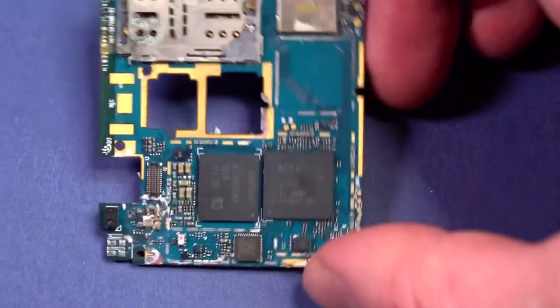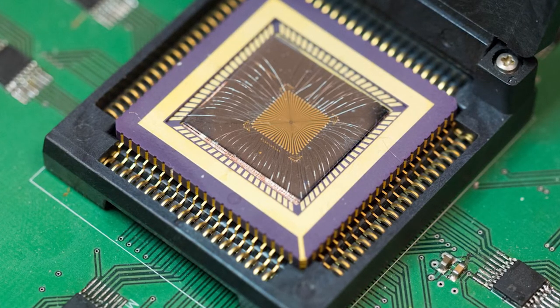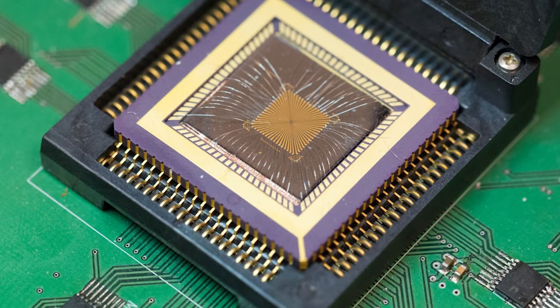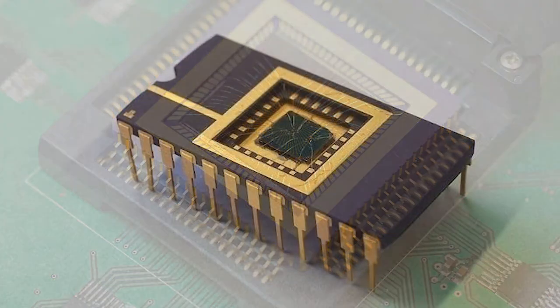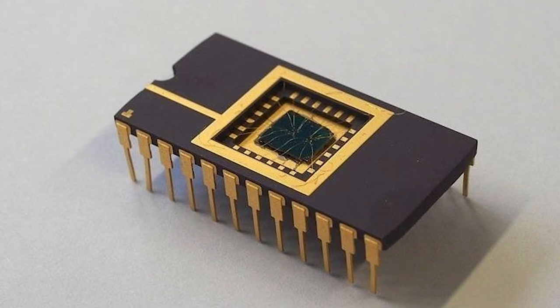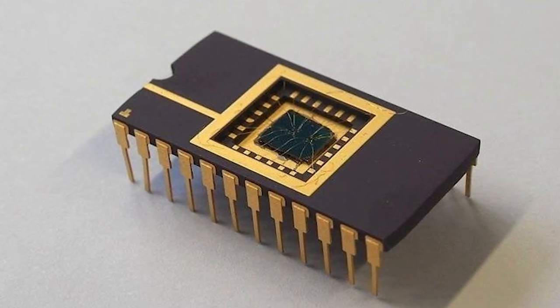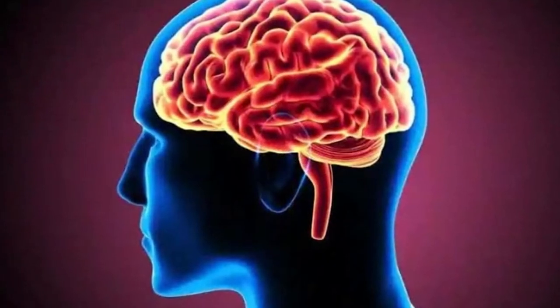The target size would be around a thousandth of a human hair, meaning these memristors would need to be developed on a nanoscale. This is because millions, if not billions, of memristors are going to be used in building a full, functioning, high-performance neuromorphic computing system. As a means of comparison, the human brain has over 100 billion neurons, or over 1,000 trillion synapses. Each neuron can both process and store data, which makes the brain much more efficient than a traditional computer.